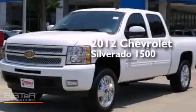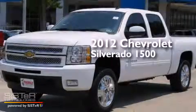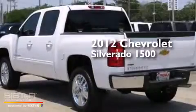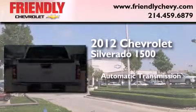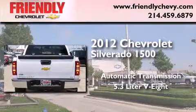This is a certified pre-owned 2012 Chevrolet Silverado 1500. This truck has an automatic transmission and a 5.3 liter V8.